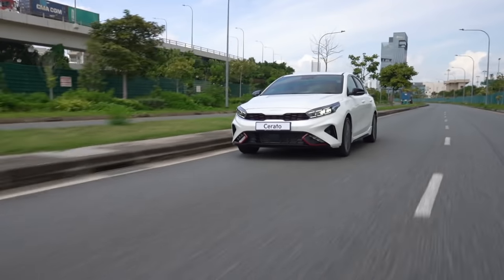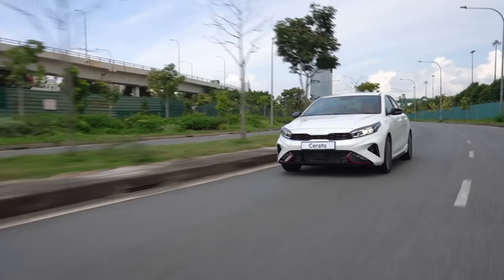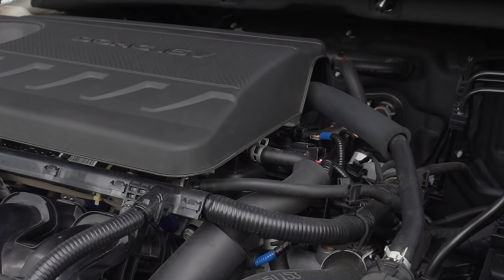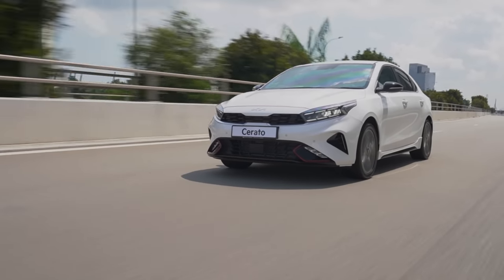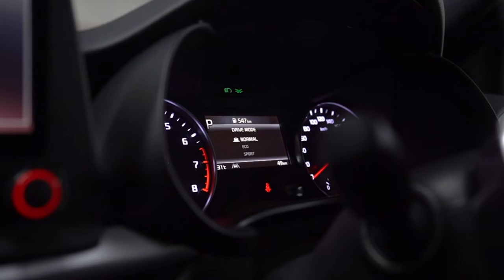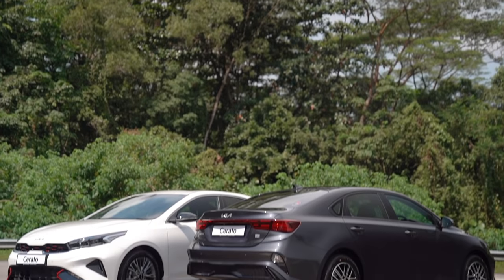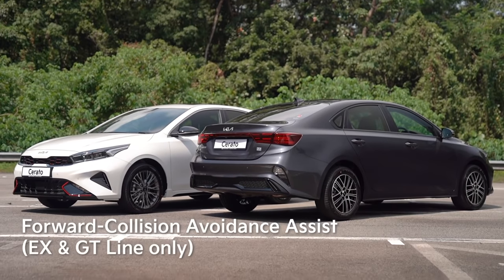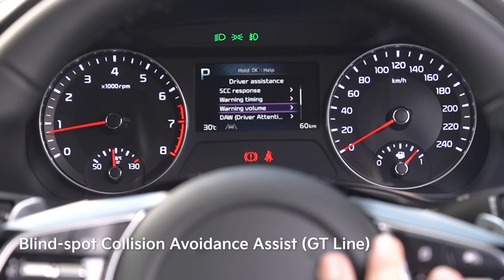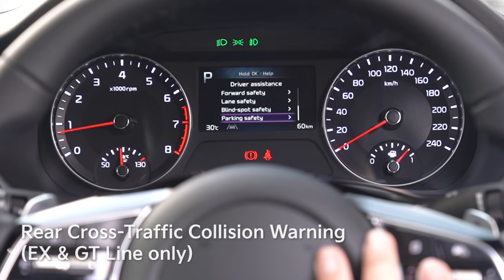On the road, the new Kia Cerato continues to provide an excellent balance of comfort, sportiness, and ease of use. The 126-horsepower 1.6-litre engine and 6-speed automatic transmission allow for smooth power, and there are drive modes — normal, eco, and sport — to suit your mood. Both EX and GT line versions now include forward collision avoidance, smart cruise control, blind spot monitoring, collision warning, safe exit warning, and rear cross-traffic collision warning.